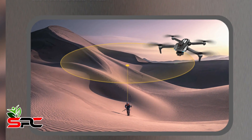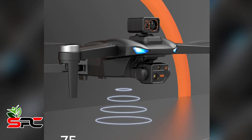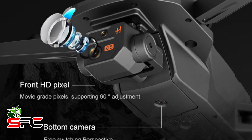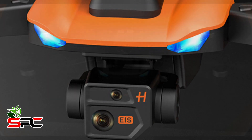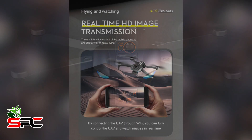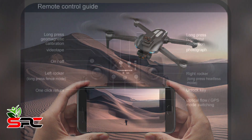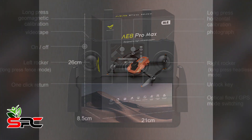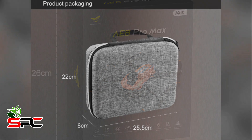This drone supports high-definition video and picture transmission up to 3 kilometers with excellent anti-interference ability, allowing you to fly further and see more clearly. With a maximum battery life of 35 minutes, the i8 Pro is resistant to category 7 winds and can reach a maximum altitude of 5000 meters, keeping your footage stable even over windy coastlines or alpine forests.